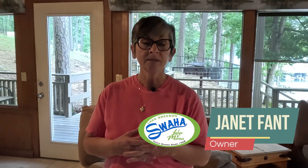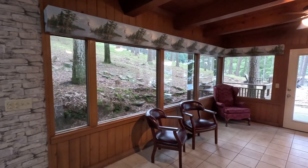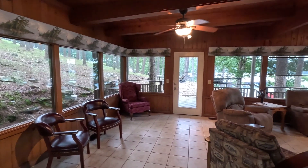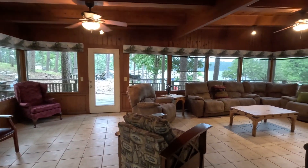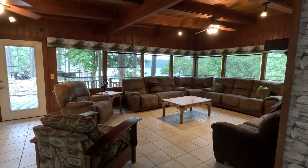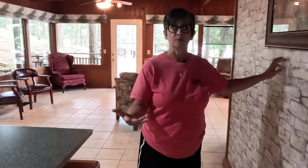To give you a little history about the Swaha House, whenever we first came into the business, this was a full-blown, full-service Mexican restaurant. This area here that we have turned into the den area and the living room area used to be the dining hall — this is where actual customers would come in, sit with a lake view, and have their dinner. Where this picture hangs is actually where the serving window was in the previous restaurant.